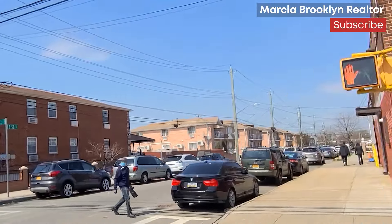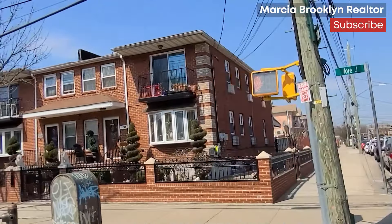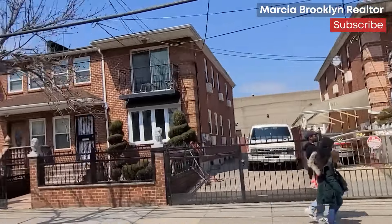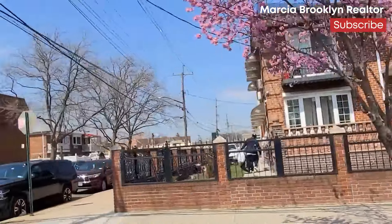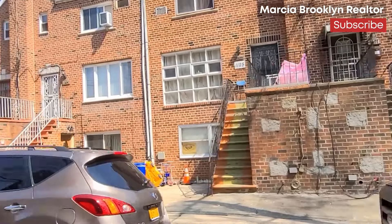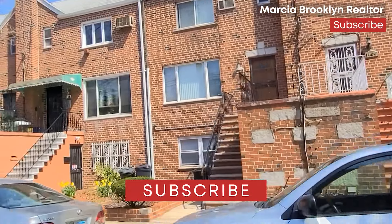For schools, there are lots of private ones around Mill Basin, such as Achiever Crown Heights and St. Bernard Catholic Academy. The area is also well served by New York City public schools, which historically have been ranked among the top public schools in the city.